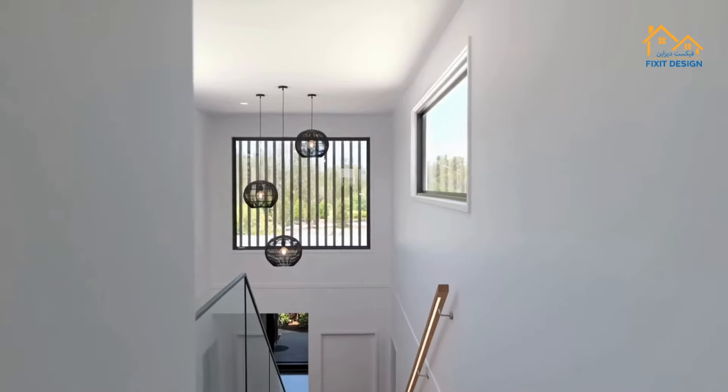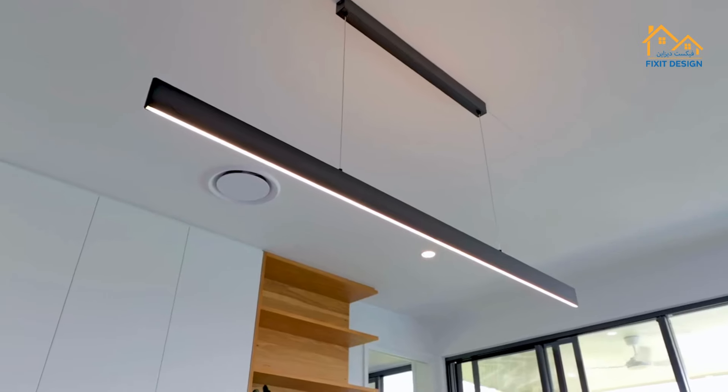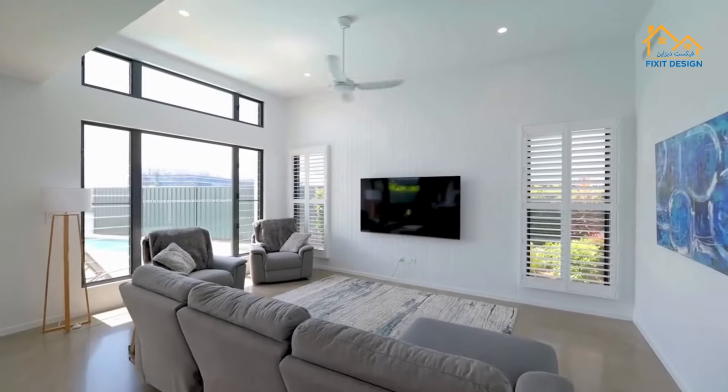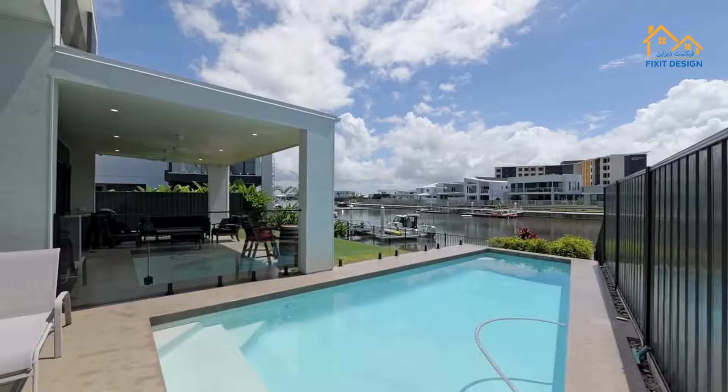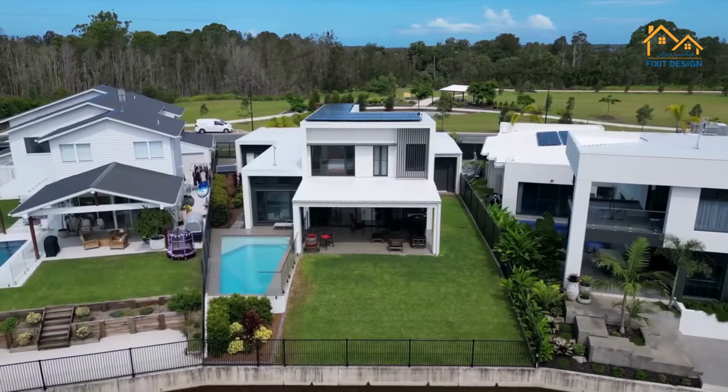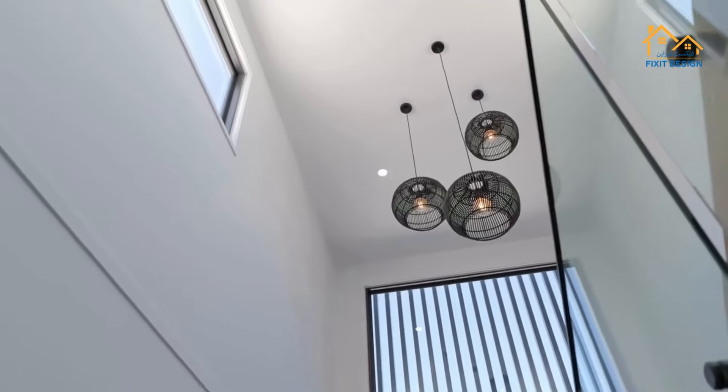Hi everyone, welcome back to our channel! Today I'm going to share five easy tips to make your home look expensive without spending a lot of money. Whether you have a small apartment or a big house, these tips will help your home look amazing. Let's get started.